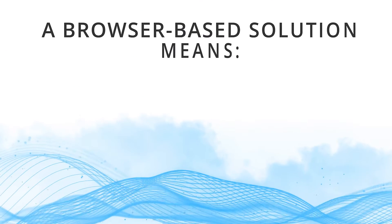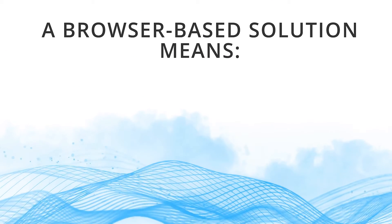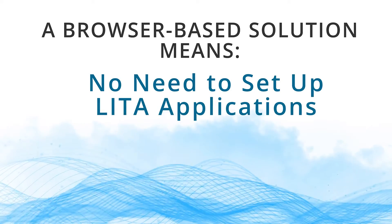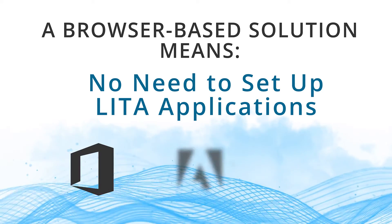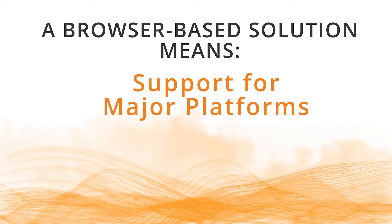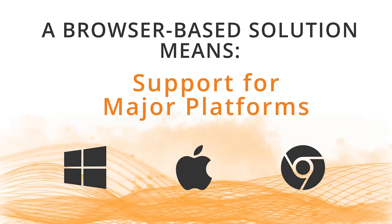Because Compass Cloud is a completely browser-based solution, it has some unique benefits. For example, it eliminates the need to set up and configure live-in-the-application software like Microsoft Office, Adobe, or Autodesk, and it's supported on popular technology platforms like Windows, Mac, and Chromebook.